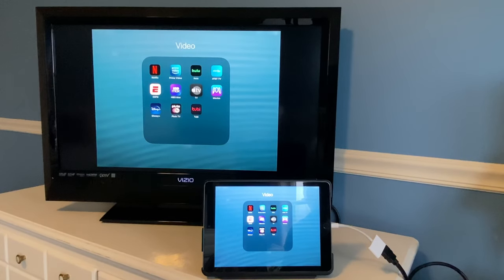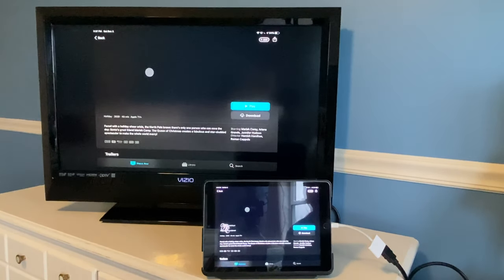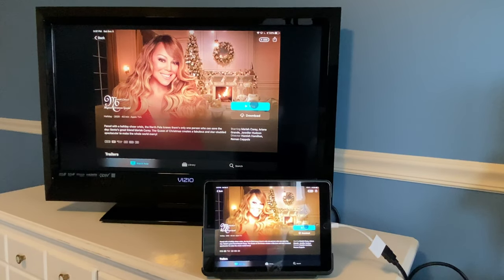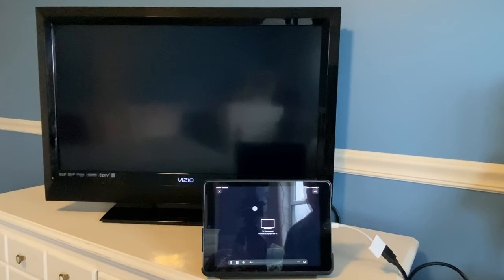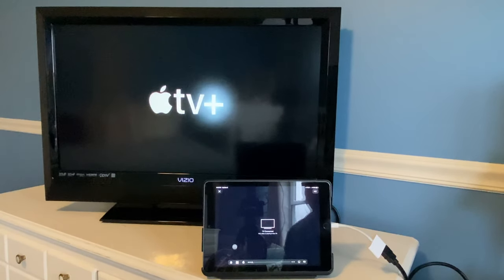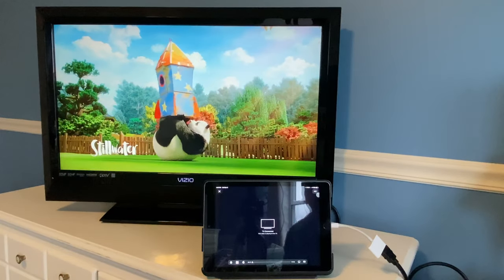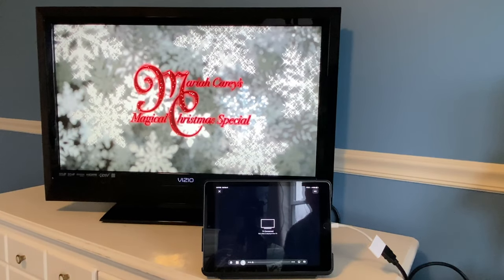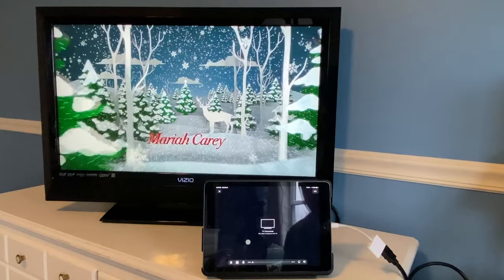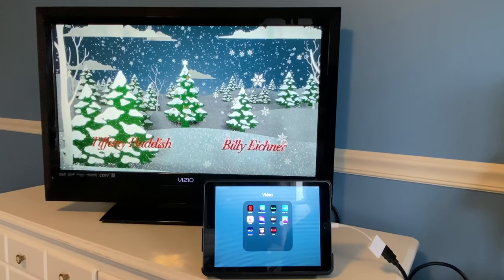Now we're going to check out Apple TV+. This was not available at the time of the last video — it's a new service from Apple. So far so good — got a message on the iPad that this video is playing on the TV. We'll skip ahead 15 seconds. As you can see, the video is playing with sound, so Apple TV+ is working on the adapter.